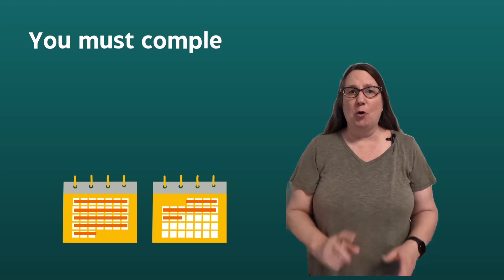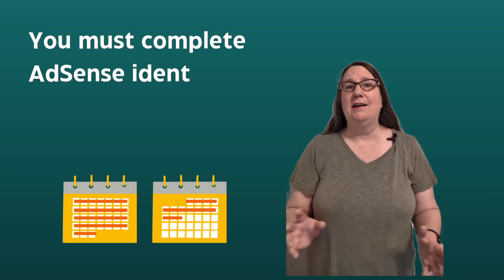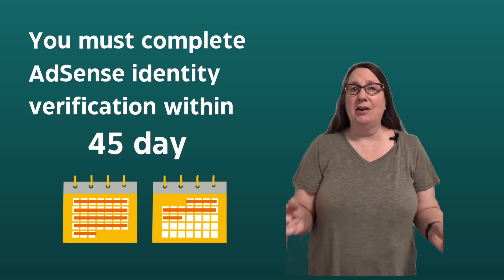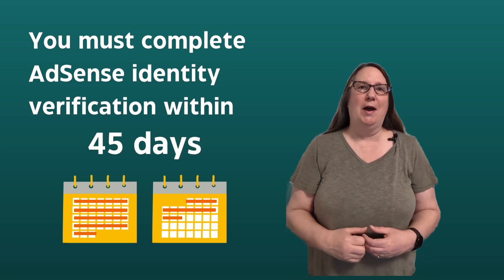Note that you only have 45 days to complete the identity verification process, so make sure you have the necessary documents before you make this request.